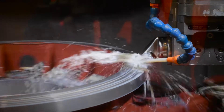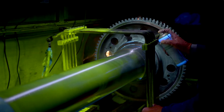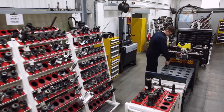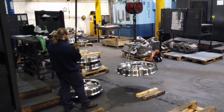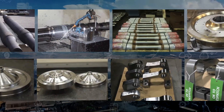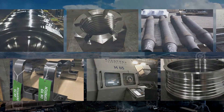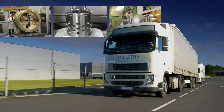Class-leading contract manufacturer Unilath delivers engineering excellence on time, in full, every time. Our unrivalled capability and capacity make us the supply chain partner of choice, providing high integrity, machined, fabricated and engineered products and services to some of the world's biggest names in manufacturing.